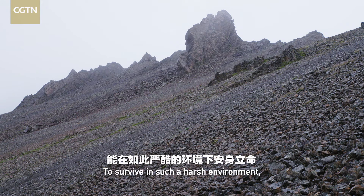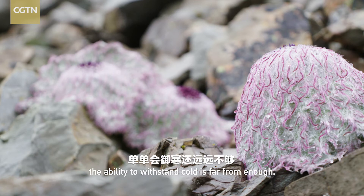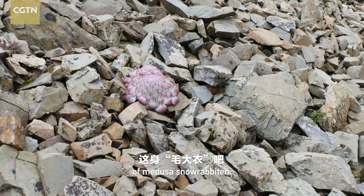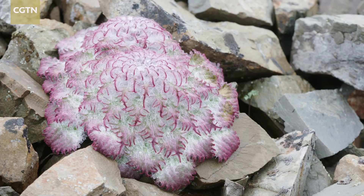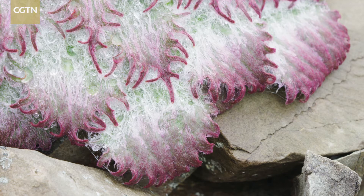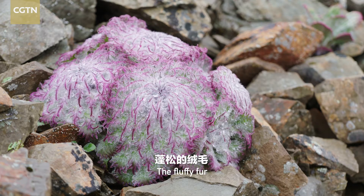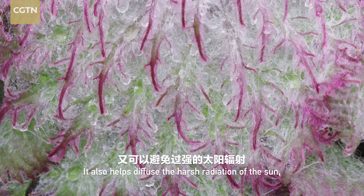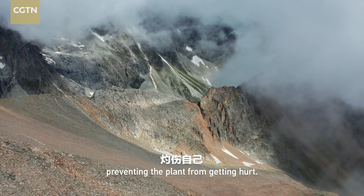To survive in such a harsh environment, the ability to withstand cold is far from enough. Take a look at the furry coat of Medusa snowrabbiton — it is a multifunctional battle dress. Snowrabbiton's leaves are divided in overlapping layers, so it can absorb more warmth from sunlight. The fluffy fur can fill itself with air, and it also helps diffuse the harsh radiation of the sun, preventing the plant from getting hurt.